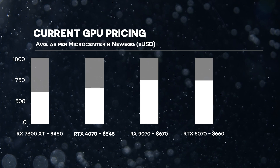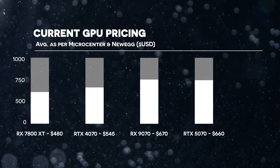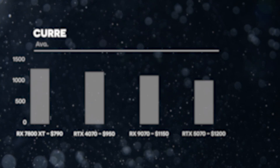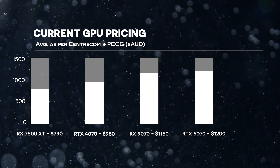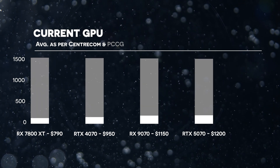First, some basic assumptions on card pricing. MSRP is one thing, but in this messed up world, no one is really seeing those prices reflected. Based on prices at retailers: in the US, the 7800 XT is $480, the RTX 4070 at $545, the 9070 at $670, and the 5070 at $660. In Australia, the 7800 XT is $790 AUD, the RTX 4070 at $950, the 9070 at $1150, and the 5070 at $1200.